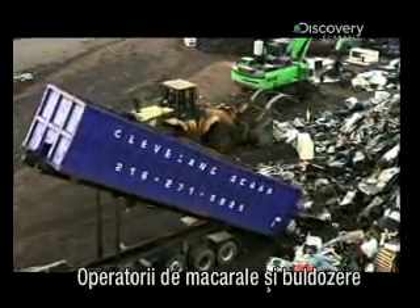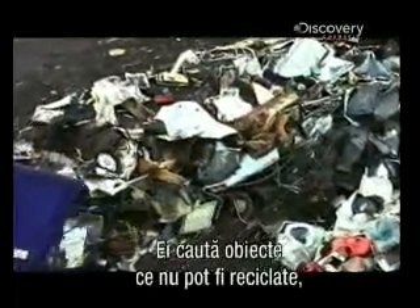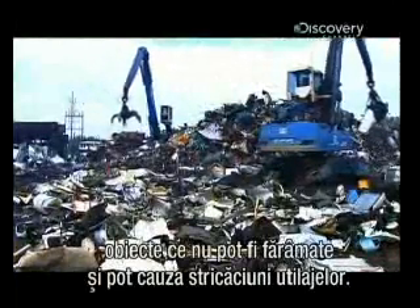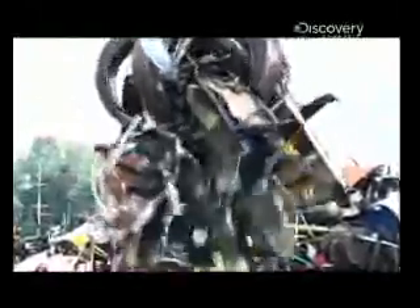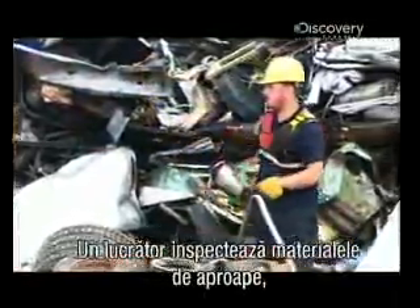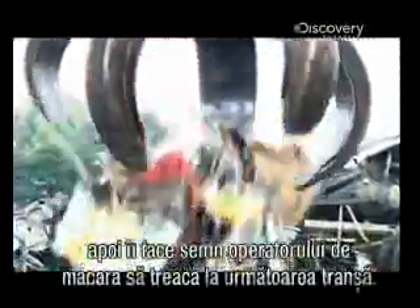Crane and bulldozer operators scan the raw material as they gather and stack it. They're looking for anything they can't process: propane tanks, glass, or heavy iron that will not shred and that could cause damage to the machinery. An inspector goes into the stockpile to check the material more closely, then signals the crane operator that he can proceed with the next load.